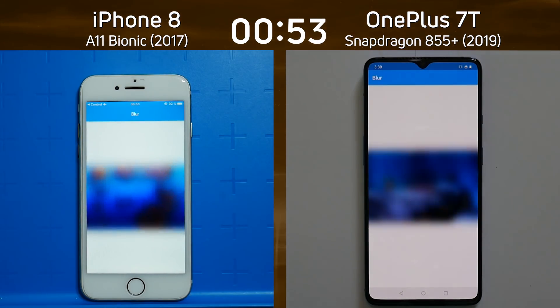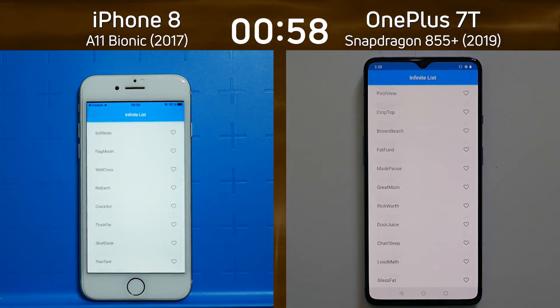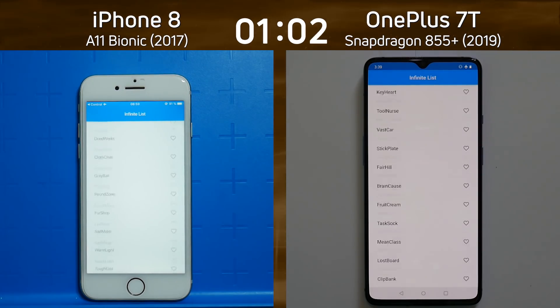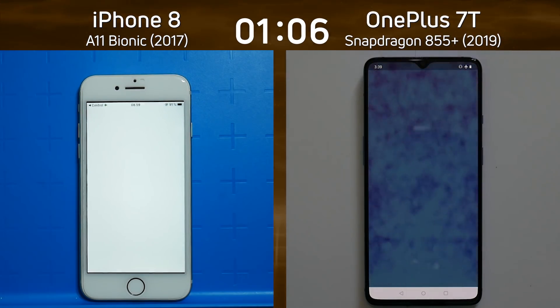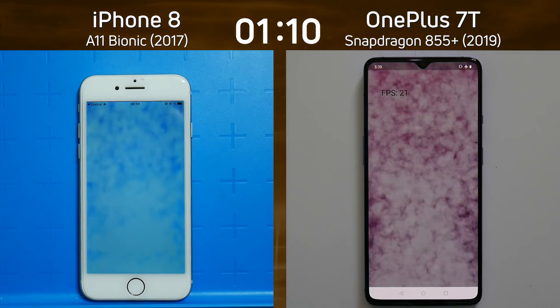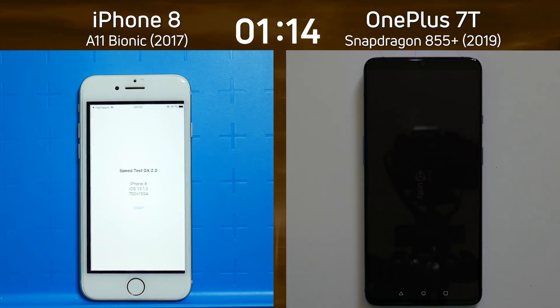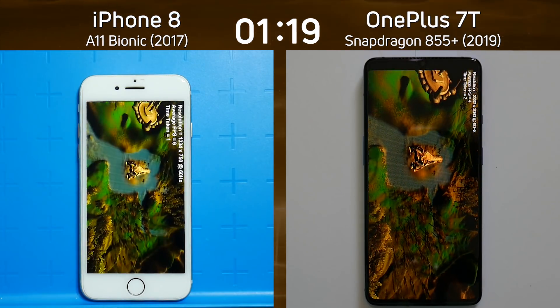So it's neck and neck at this point. The OnePlus 7T has been able to catch up to the iPhone 8, and it went first into the infinite scroll list — a really good showing now by the OnePlus 7T. It seems to have found some extra energy at the end of this test. But we're now into the smoke test — what's the frame rate going to be at that higher screen resolution? 21 frames per second versus 24 frames per second. The OnePlus 7T has seemed to have gone into that used test first.